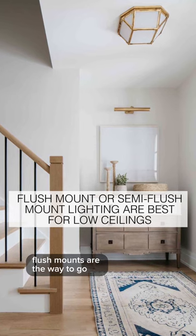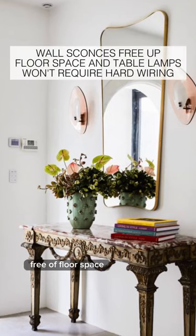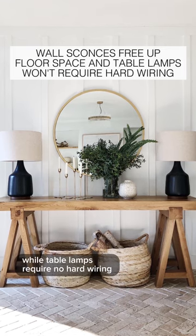If you have a low ceiling, flush mounts are the way to go. Wall sconces free up floor space, while table lamps require no hard wiring.